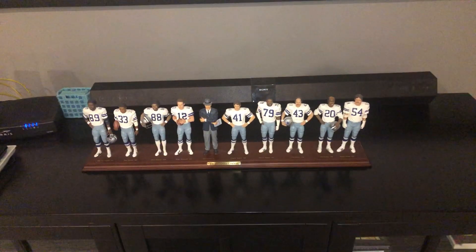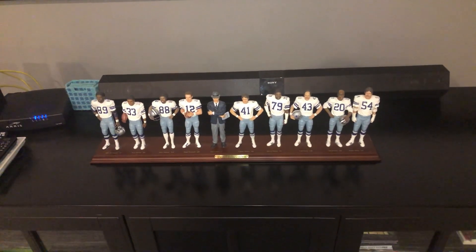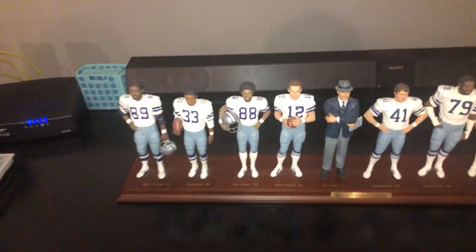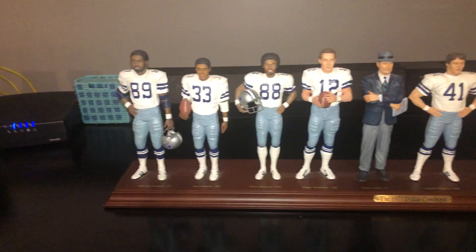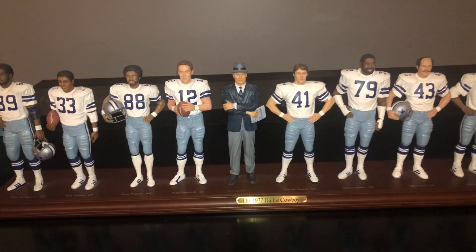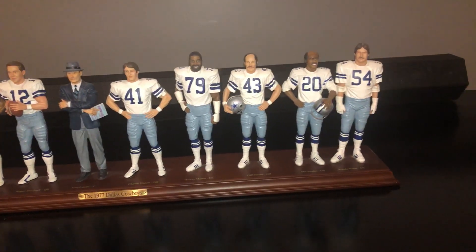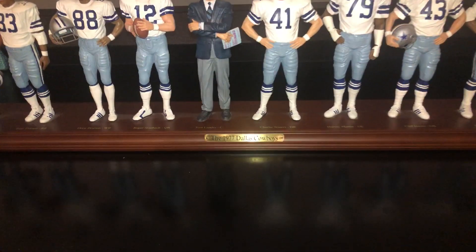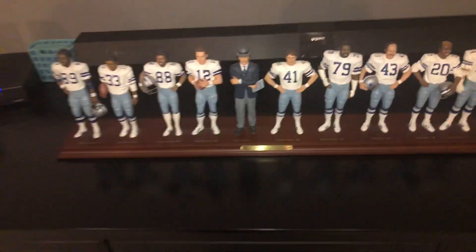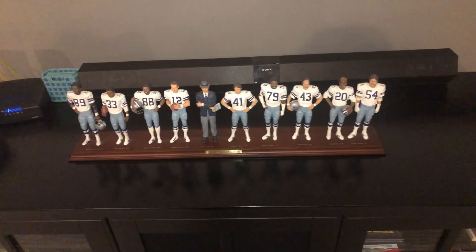So this right here is a figurine — I showed this last year for the Jake Legends Never Die video response contest. This is the 1977 Cowboys team from the Danbury Mint. You can see the different players: Billy Joe Dupree, Tony Dorsett, Drew Pearson, Roger Staubach, Tom Landry, Charlie Waters, Harvey Martin, Cliff Harris, Mel Renfro, and Randy White on the end. You can see the '77 Cowboys in the placard right there — one of the great teams in Cowboys history that beat the Orange Crush Denver Broncos in the '78 Super Bowl, but it was the '77 season.